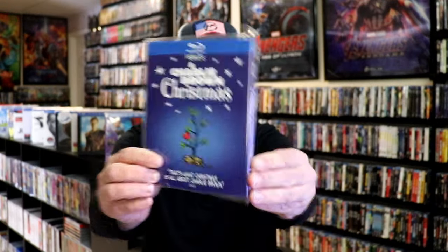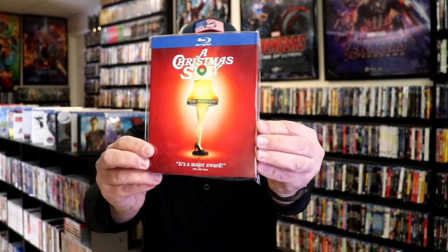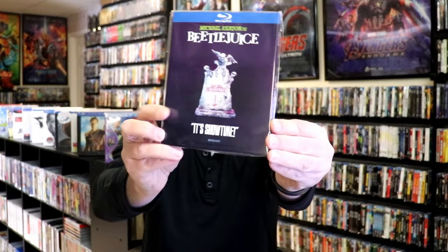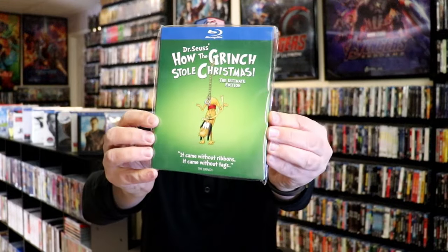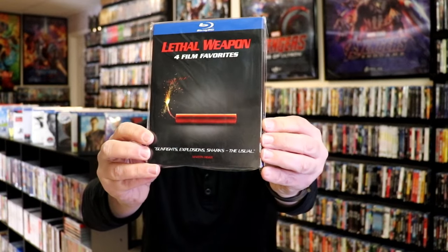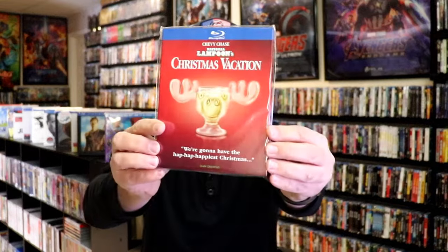Those were all of the new ones I added to the collection. Here are all the other ones I've got: A Charlie Brown Christmas, A Christmas Story, Batman four film collection, Beetlejuice, the Dark Knight Trilogy, Dr. Seuss' How the Grinch Stole Christmas, Elf, Goodfellas, The Iron Giant, Lethal Weapon four film favorites, National Lampoon's Christmas Vacation.